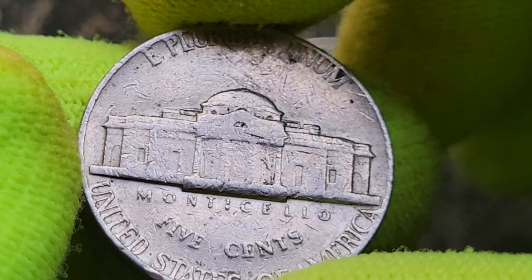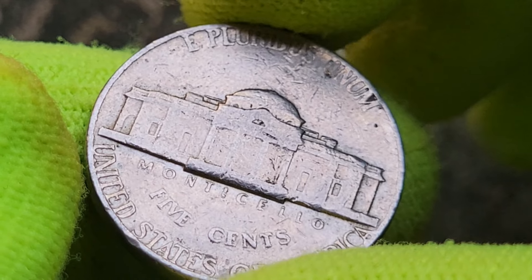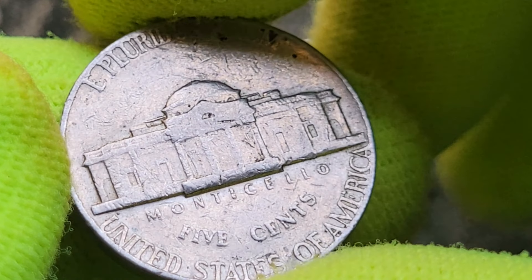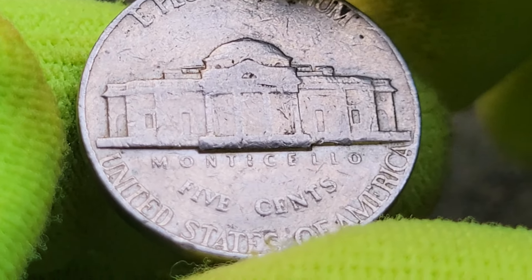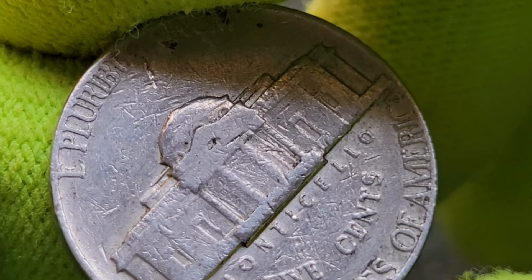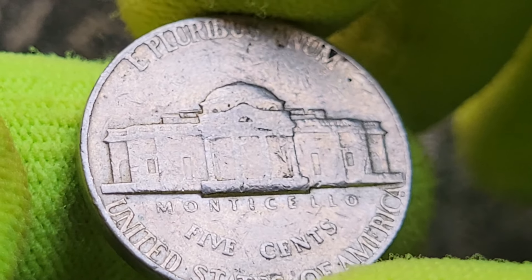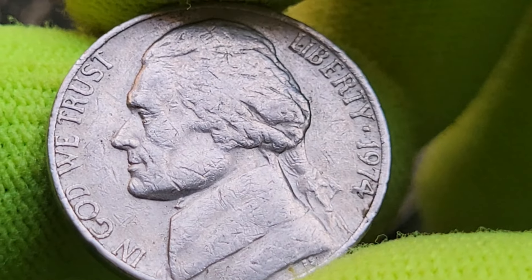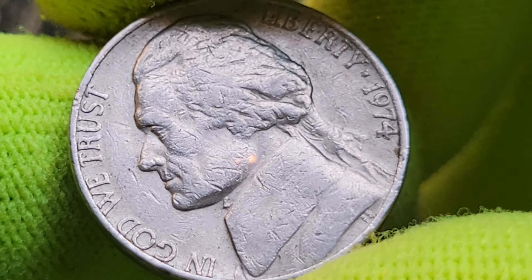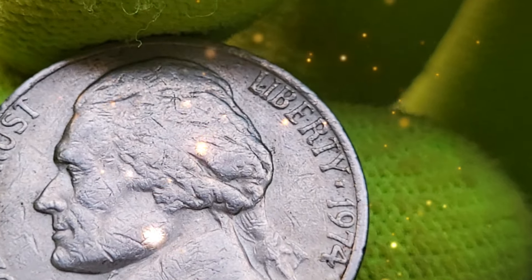Despite the large number of nickels produced in 1974, not all of them are created equal. The 1974 Jefferson Nickel was minted in three locations: Philadelphia (no mint mark), Denver (D mint mark), and San Francisco (S mint mark). Each mint produced millions of these coins, but certain variations are more sought after than others, including differences in strike quality, die errors, and design element variations caused by worn dies.